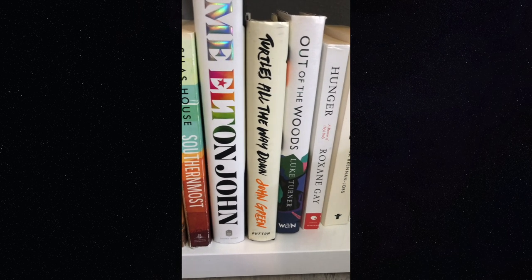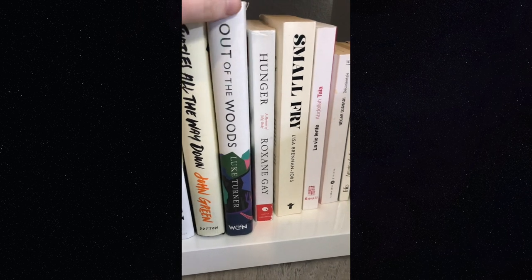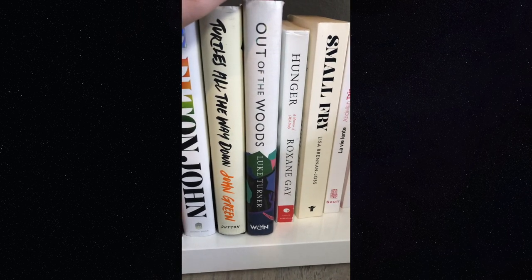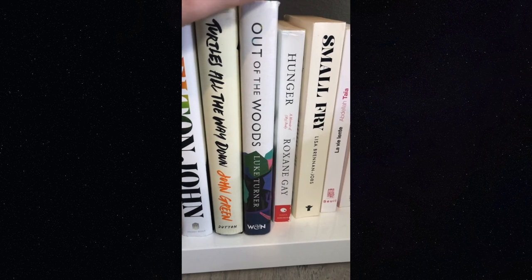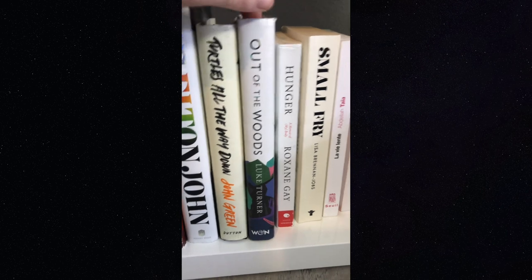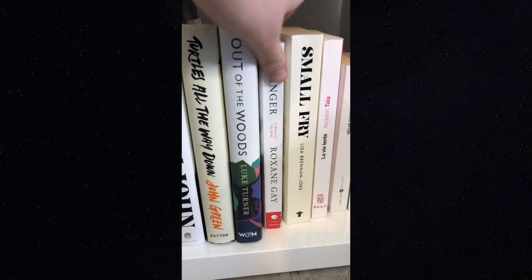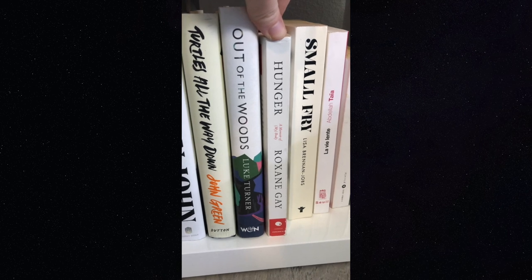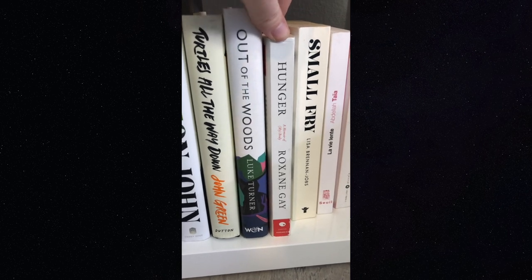'Out of the Woods' — I talked about it in my underrated queer lit video and it's great. I don't know if it's available in the US because I got it in the UK, but if you can get hold of it, I'd recommend it.